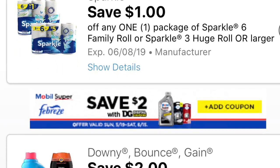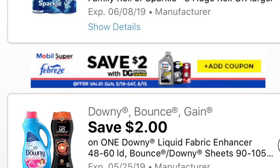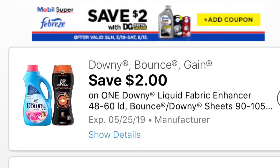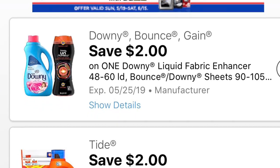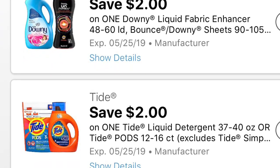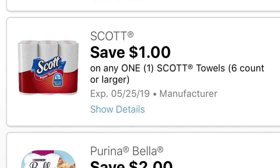También recibimos un dólar de descuento en los productos de papel Sparkle de 6 rollos o más. Esta semana están a $5, haciéndolos por $4. Siguiente cupón que recibimos: en los productos Downy suavizador de ropa y también los bits de Downy — el cupón digital es de $2. Esta semana parece que está a $4.95, haciéndolo por $2.95. También recibimos el cupón digital de Tide y los Tide Pods de $2, que califica solamente para un producto — ya sea los Tide Pods o el detergente Tide.